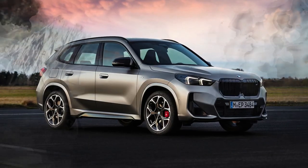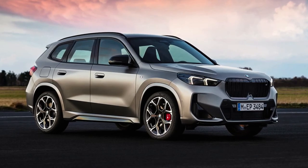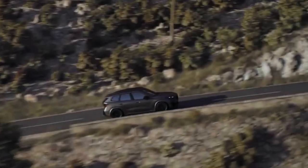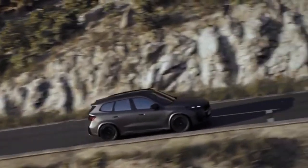We'd spring for the new M35i model to unlock the X1's performance potential. If you're in the mood to splurge, the optional premium package is worthy of your coin and includes a head-up display, in-dash navigation, a panoramic sunroof, a 360-degree exterior camera system, and more.